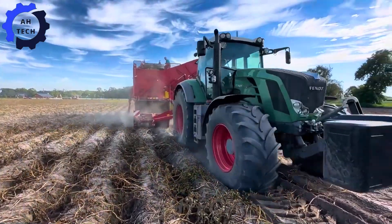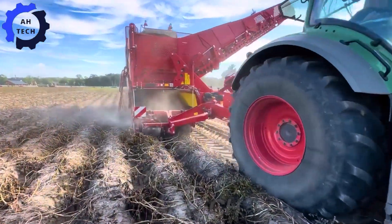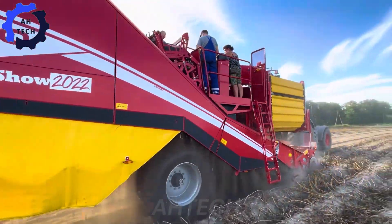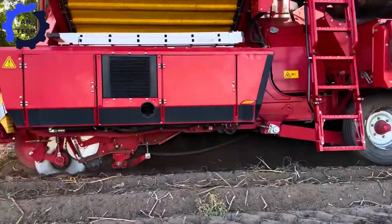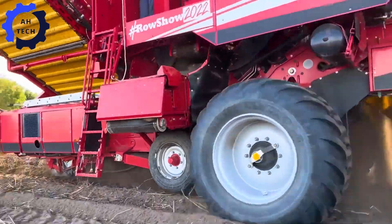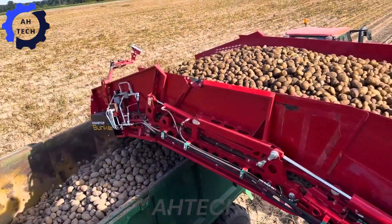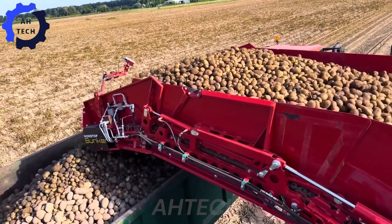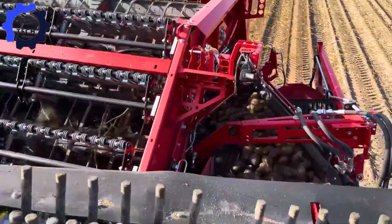The potato harvester works in conjunction with the powerful Fendt Tractor. This German-made wonder makes harvesting edible potatoes easy, handling large volumes with precision and speed. Imagine a machine that increases efficiency and productivity, making your potato harvest smoother and more enjoyable.